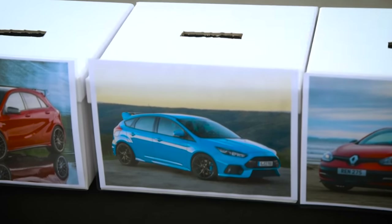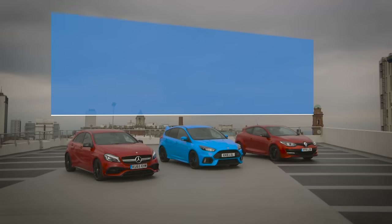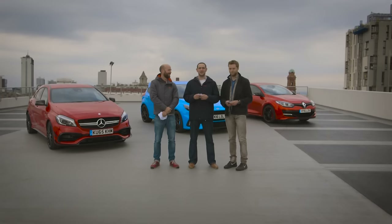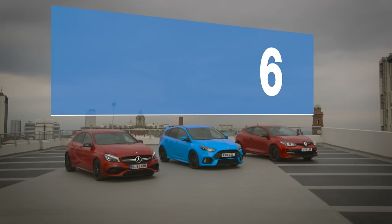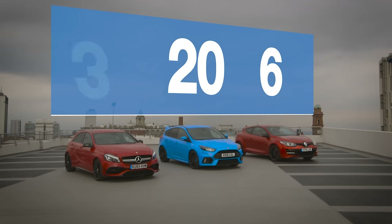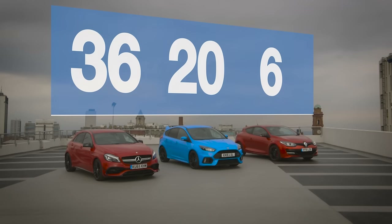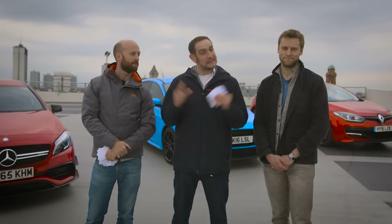The votes have been counted and verified. The Renault Megane scored just six votes. The Ford Focus RS scored 20 votes — not bad. But once again, the Mercedes A45 AMG took 36 votes. It's another win for the Mercedes and another loss for the Renault. But remember the final decision lays with us, so it could still go either way.